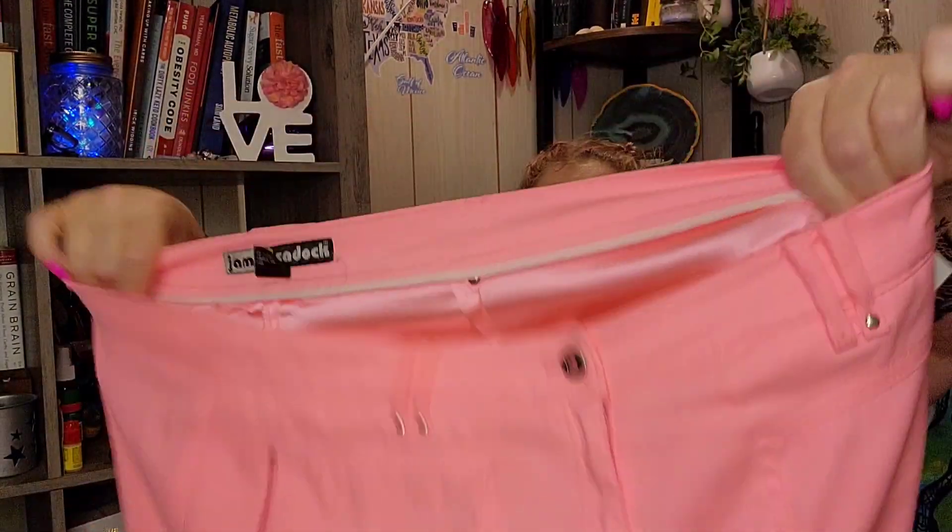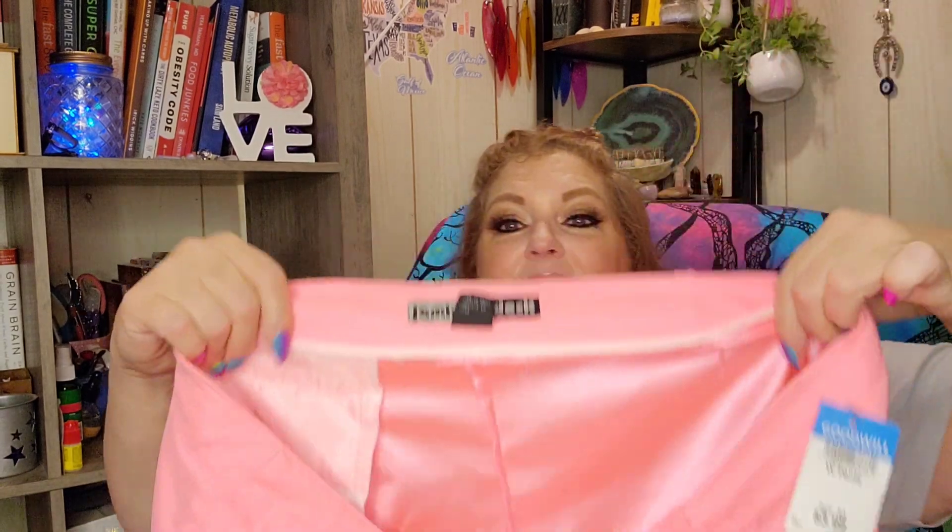I'm going to start off with these right here — these are capris, in a bubblegum pink. The brand is Jamie Sadik, which I have never heard of, and these are a size 18, which is what I typically wear. I walked by these a couple of different times and thought, these are absolutely gorgeous. I feel like they are a high-end brand simply because of the lining — do you see this pink satin lining? These are going to be so comfortable. I love this bubble gum or hot pink color, and on the front of the leg they're sort of like a cargo type capri. I love these so much and I'm excited about wearing them.